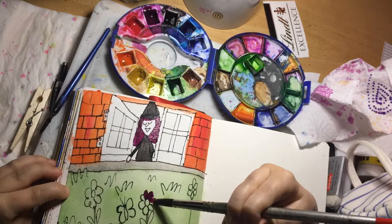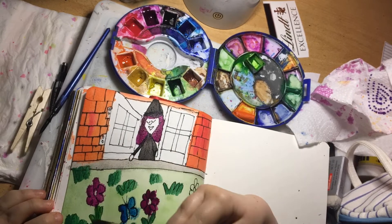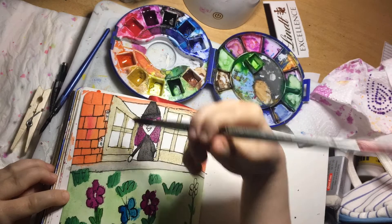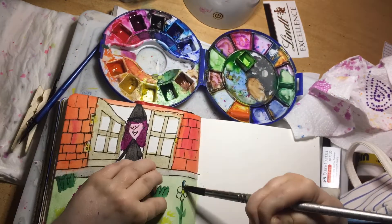I thought the red brick house suited the witch, and her purple hair, and of course I had to give her a black outfit and black hat — because it wouldn't be a witch otherwise, would it? I'm finishing off adding bits to the flowers and the window. I like to do layers, so I build up my layers.